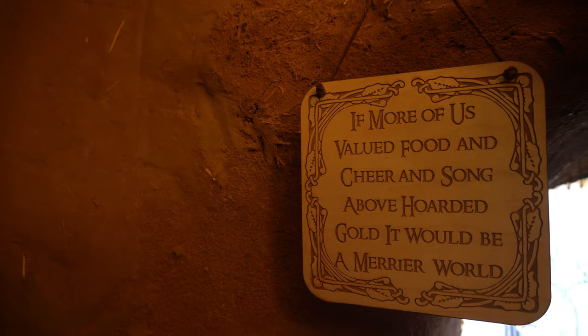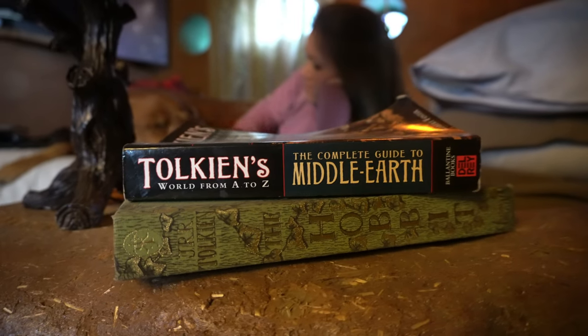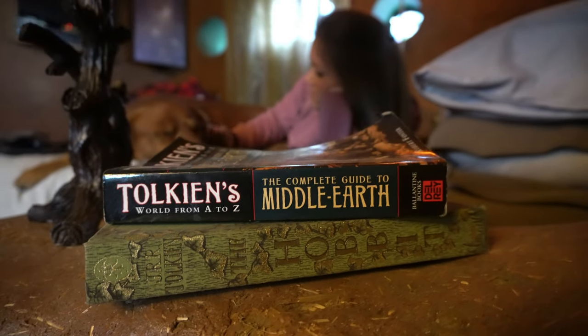If you are a fan of J.R.R. Tolkien's work or just looking for a unique place to stay, this Hobbit house is definitely worth looking into. All that's left is for you to grab your favorite book, relax, take it all in, and enjoy this magical place.